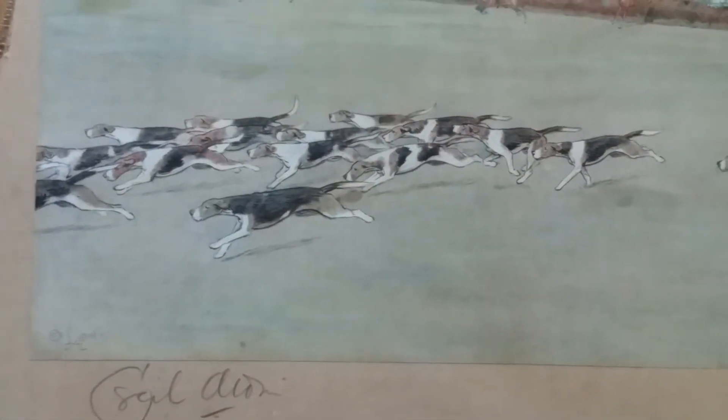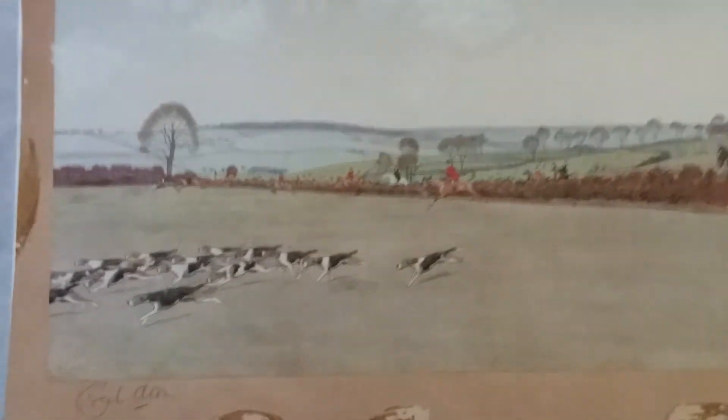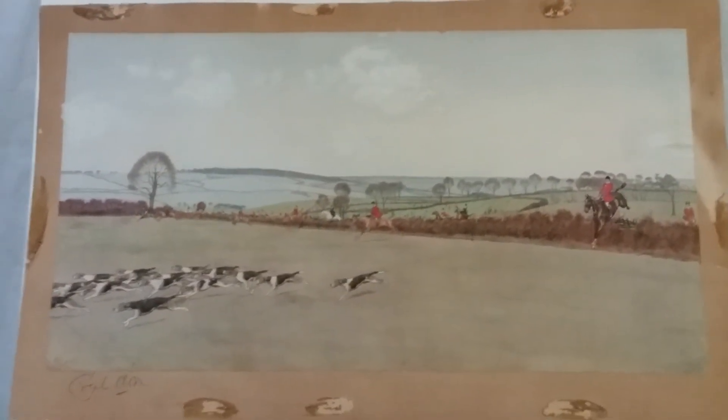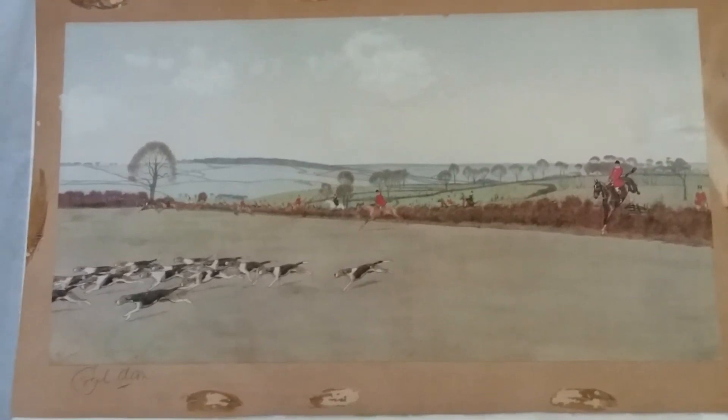Yeah, the way you can draw them — that's pretty nice. Anyway, we're going to wrap this up and we're going to take it over to the print shop. We're going to find out a little bit more about it.